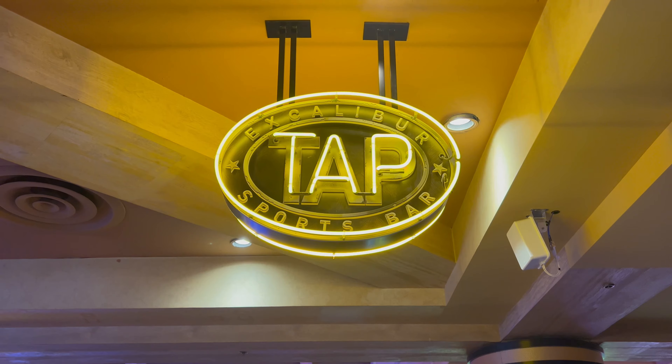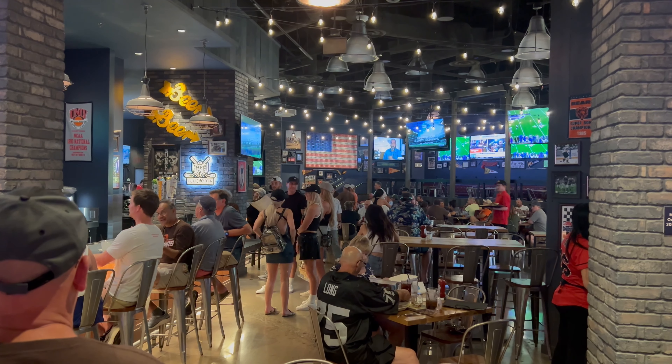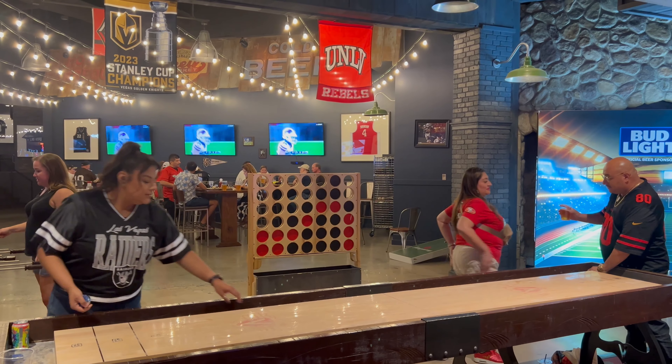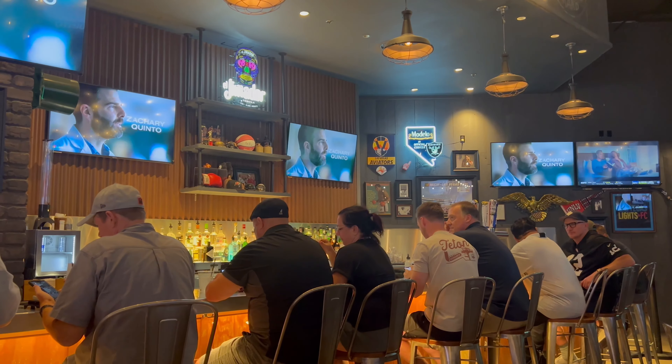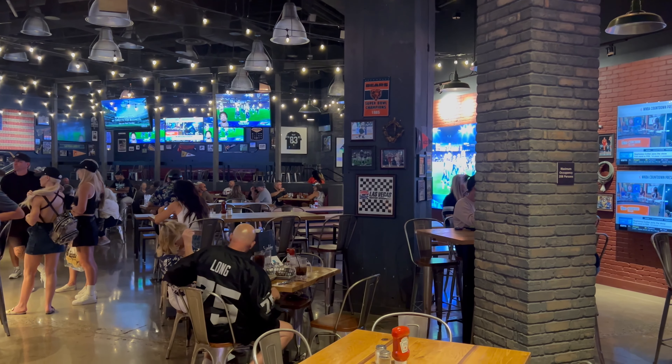Here I am seated at TAP Sports Bar at the Excalibur Las Vegas. A very lively sports bar with two sections — one more dimly lit and one more well lit with a gaming section — a full service bar, plenty of screens for your favorite sports programming, loud and energetic music, a very fun vibe in here.